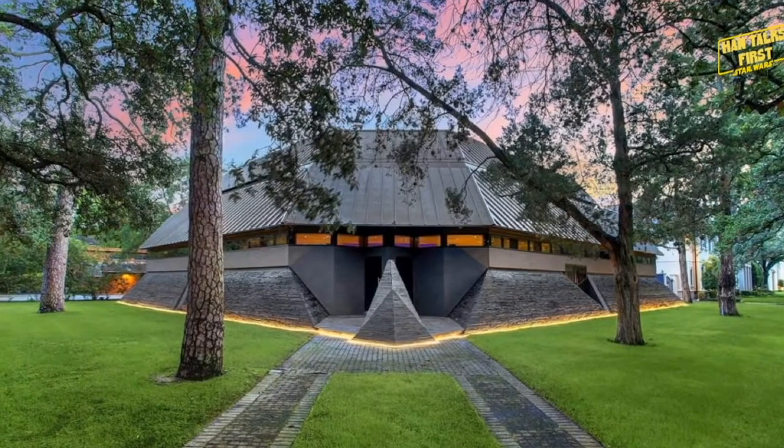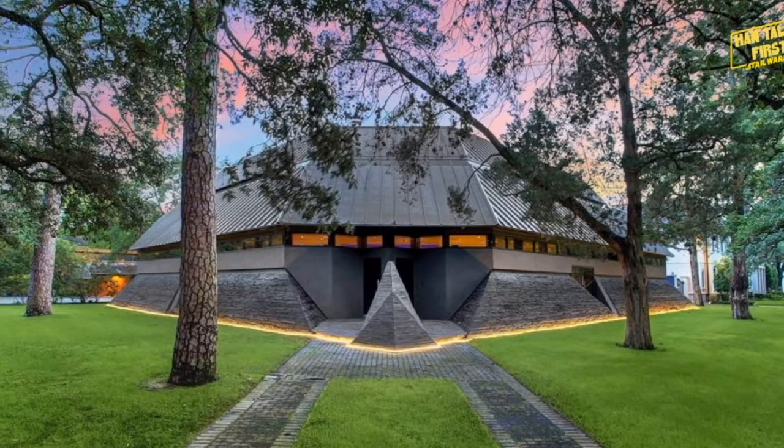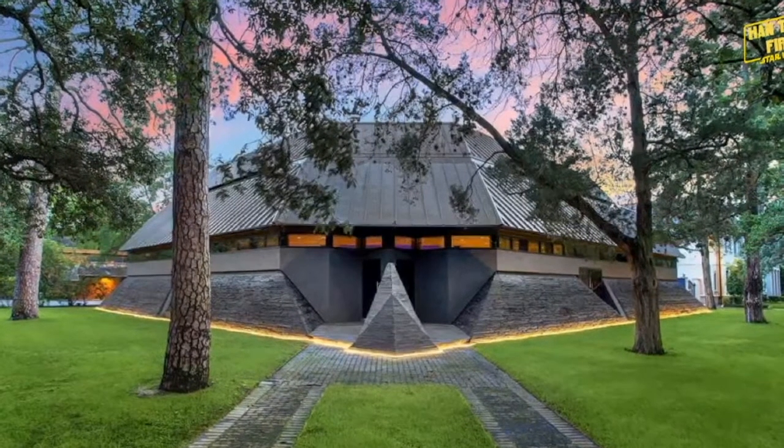I can hear the Star Wars theme as I'm looking at these photos. The front of the home looks like Darth Vader's mask, and it's intended to show what the inside of Darth Vader's mask would look like as a modern-day home. I love weird stuff like that — I know it's not really Star Wars news, but that kind of stuff just makes me so happy.